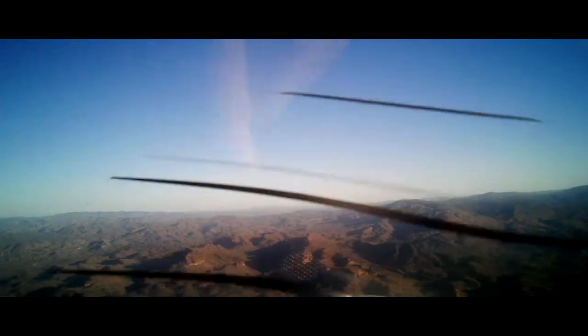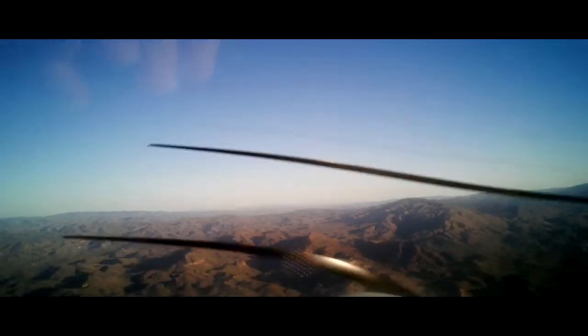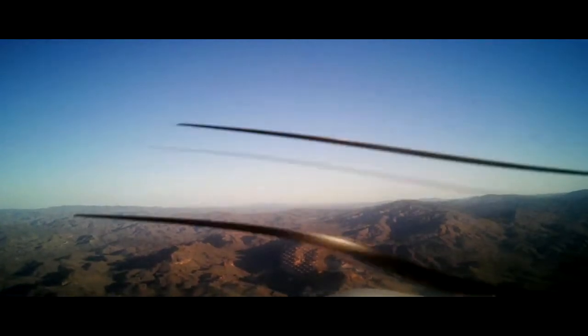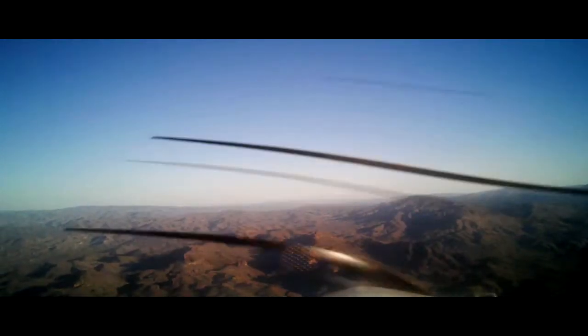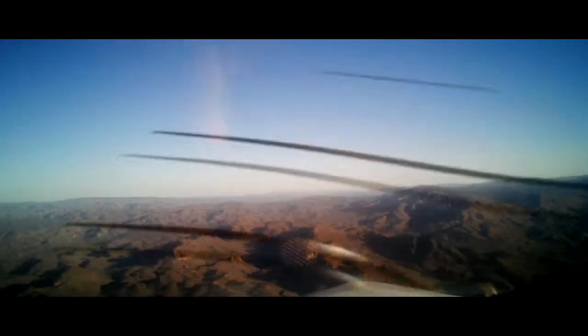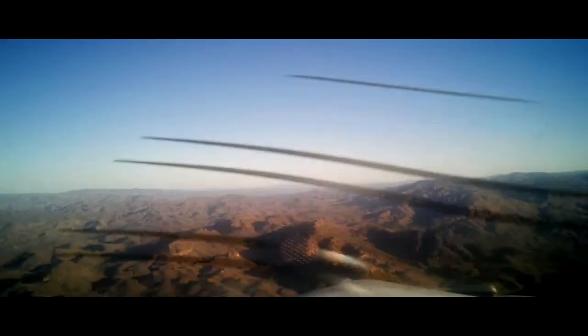Which way are we going to go? We'll just head this direction, kind of towards that valley, in between those two sides, kind of over this peak here. I think after we go over this peak, we'll circle back, maybe go over top of CCB, and then we'll head back.